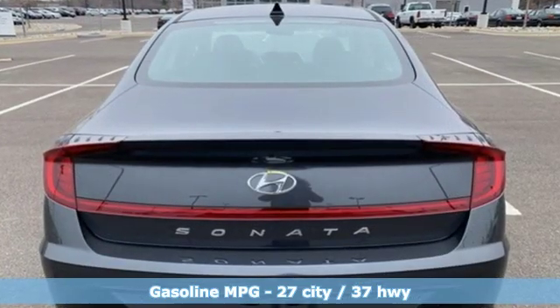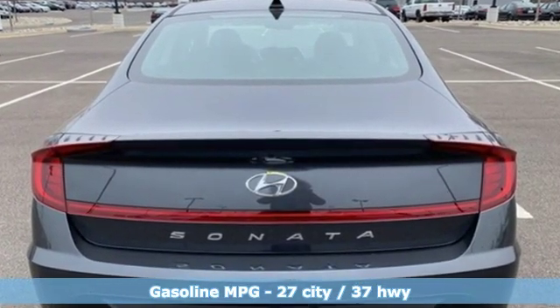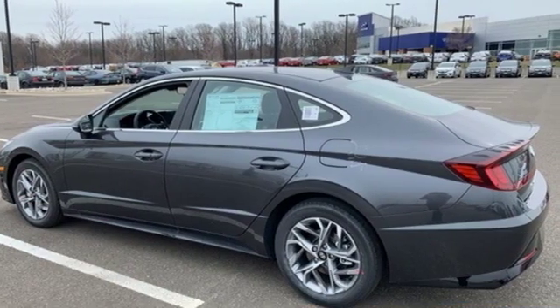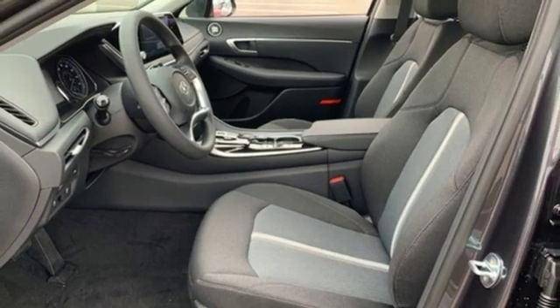Streaming audio, power tilt-down heated mirrors, dual-zone climate control, doors and push-button start proximity key, front heated bucket seats.